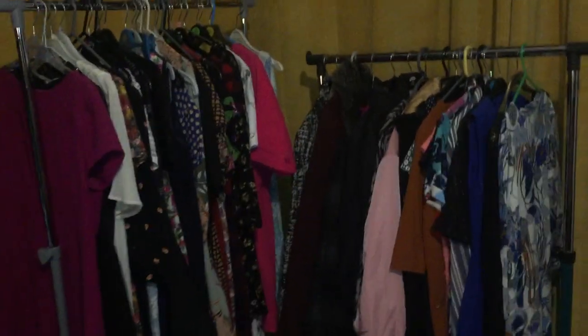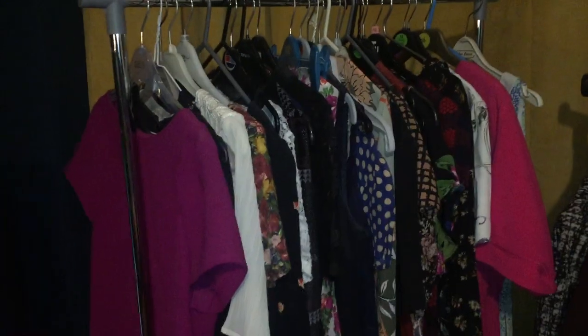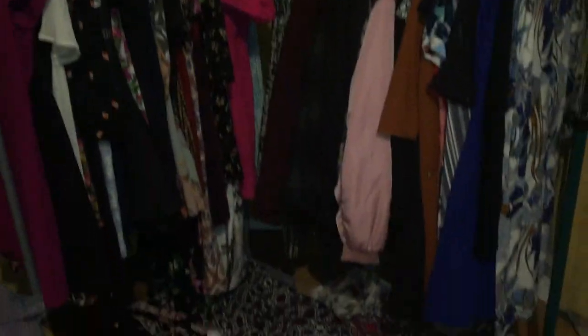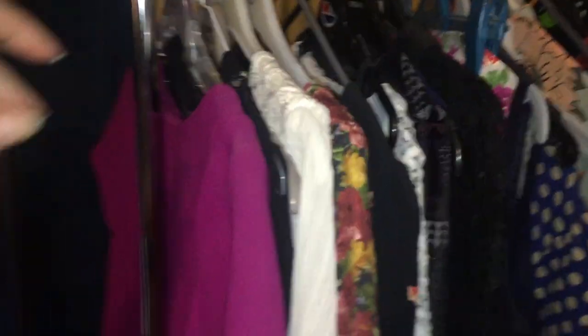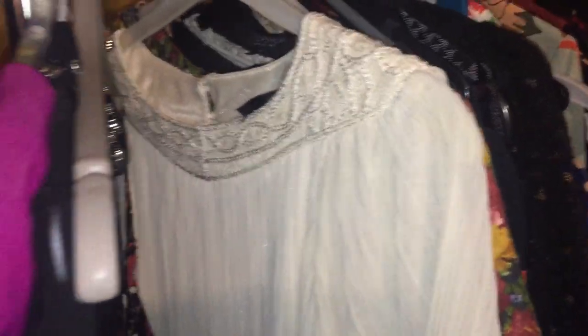I'm selling quite a few bits and pieces — there's about 50 dresses and lots from Topshop. I'm going to whiz through these because I don't want this video to be really long.